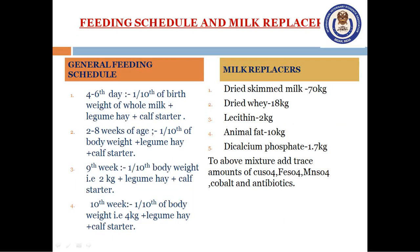Milk replacers consist of dry skim milk 70 kg, dry whey 18 kg, lecithin 2 kg, and animal fat 10 kg. Milk replacers consist of skim milk powder, vegetable fat or animal fat along with a proportion of buttermilk powder or whey powder. Trace amounts of copper sulfate, iron sulfate, manganese sulfate, cobalt and other antibiotics are also added to this mixture.